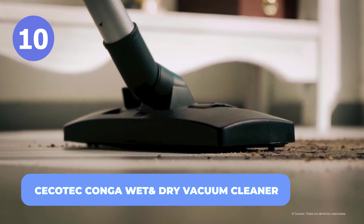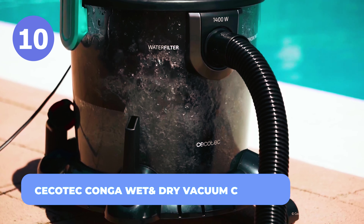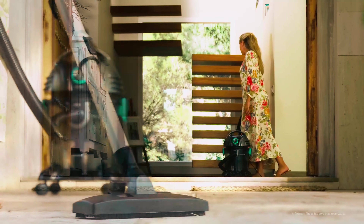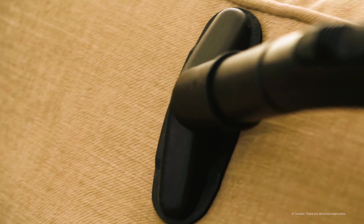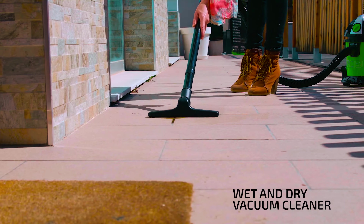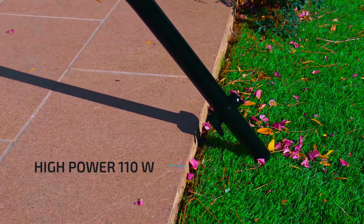Number 10: Cicotec Conga Wet and Dry Vacuum Cleaner. The Cicotec Conga Wet and Dry Vacuum Cleaner has you covered for every type of dirt, including liquid. This vacuum cleaner comes with a blower system and is suitable for every type of surface. It kills 99% of bacteria, cleans a radius of 7 meters, and is easy to move thanks to its four casters.